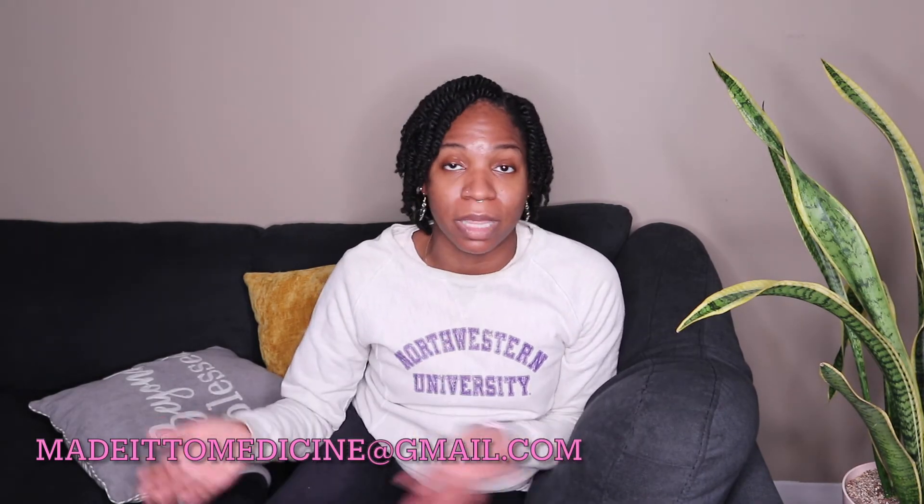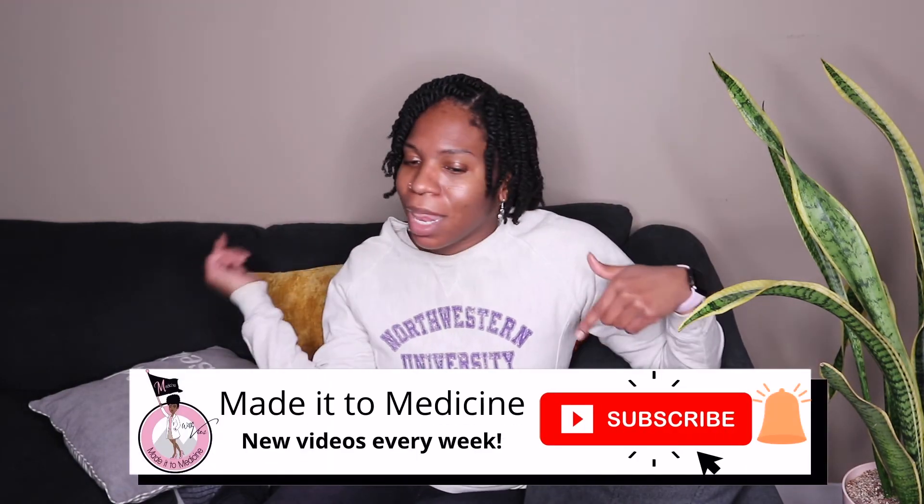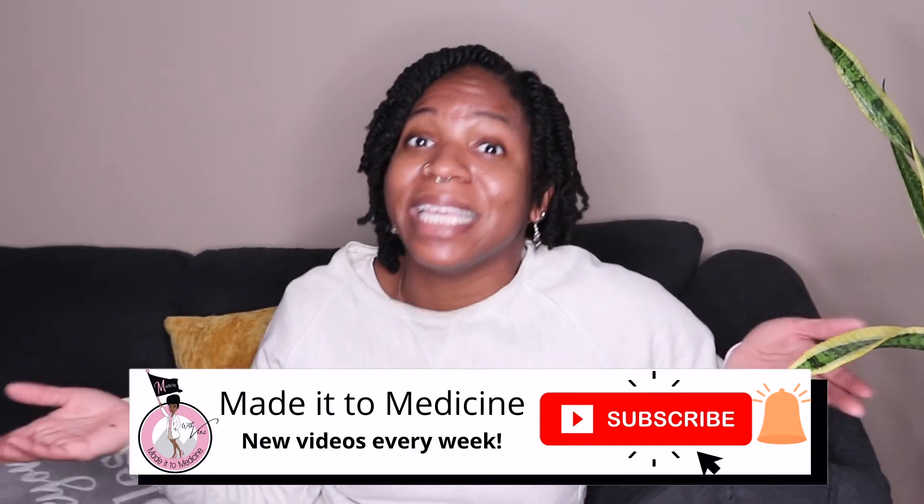My advice: take your time. If you need a tutor, get a tutor. If you need help, ask for help. If you don't know where to start, email me — I will help you to the best of my ability. If you got any questions, write them down below in the comments. Subscribe, like this post, please share with other people, and let me know what other topics you want to see from me. I got to get back to studying. See y'all next week!